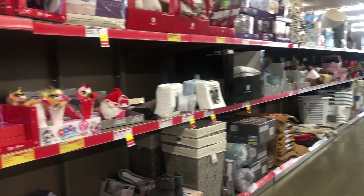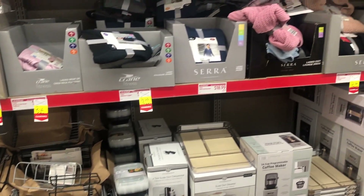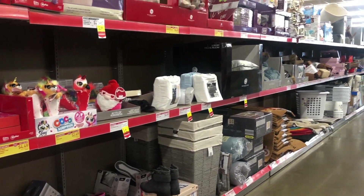Lots of Aldi shoppers know about the Aldi Finds, which you can find generally in the middle sections of the store, also known as the aisle of shame or the aisle of randomness. You can score amazing deals — anything from household items to kitchen items. Aldi Finds are seasonal, which means once they're in the store and once they're gone, they're gone for good.